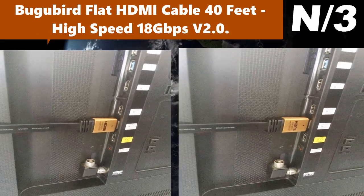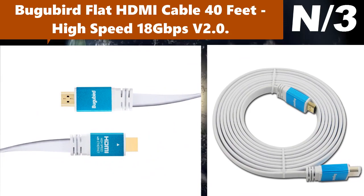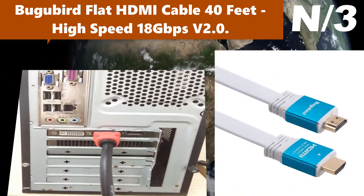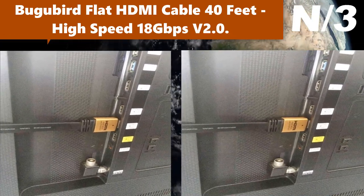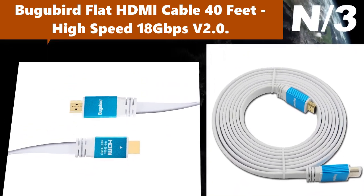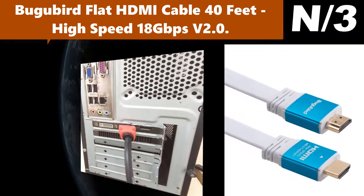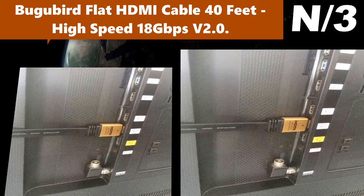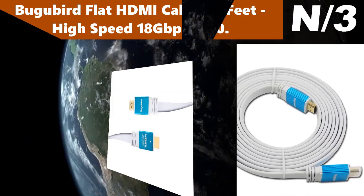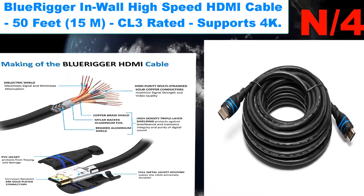Number three: Blue Bird Flat HDMI Cable, 40 feet, high speed, 18 Gbps, v2.0. Lifetime warranty — Blue Bird is committed to providing the best products and services. High-quality 26 AWG multi-shielded A-male to A-male HDMI cable, 24K gold-plated connector and high purity oxygen-free copper conductor, can effectively prevent signal interference and signal attenuation. Flexible flat cable is not easy to break.